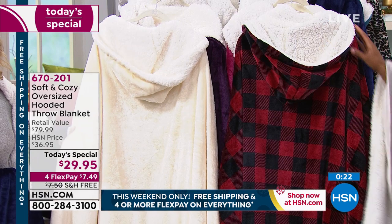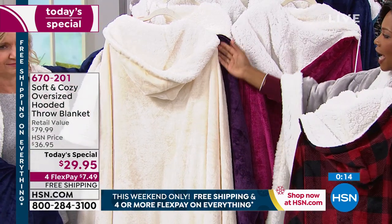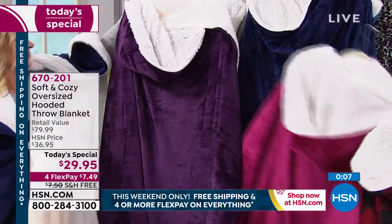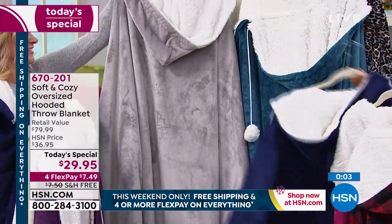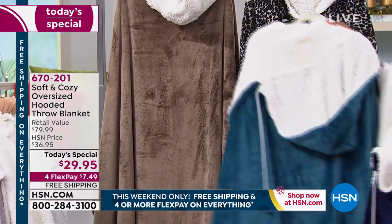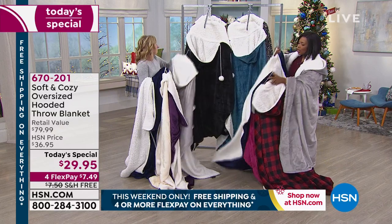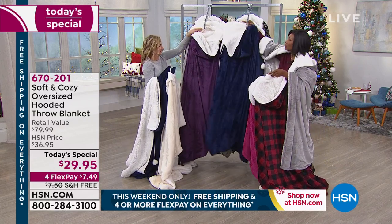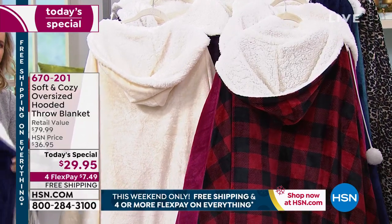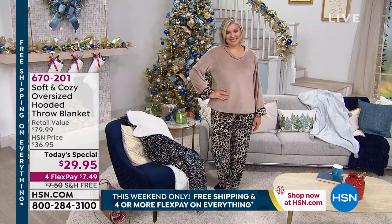We have all the colors right now, but that might not be the case next show. If you're thinking about ivory or red buffalo check, grab them now. The ivory is the only one that's tonal through and through — very elegant. Fuchsia, plum, gray, navy, teal, black, leopard, taupe — beautiful options, even his and hers. It is one size fits all. Four flex pay of $7.49 with free shipping to get yours home today.